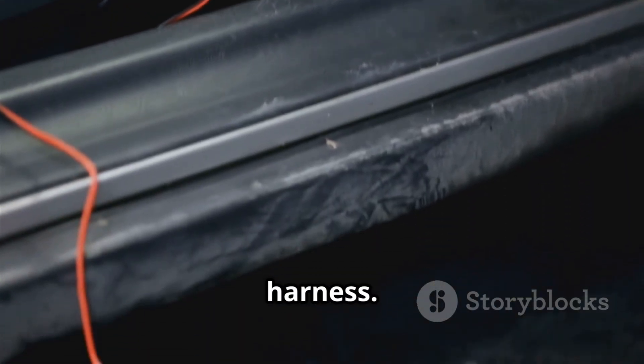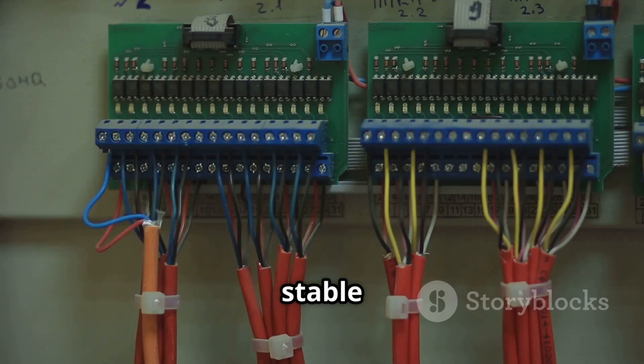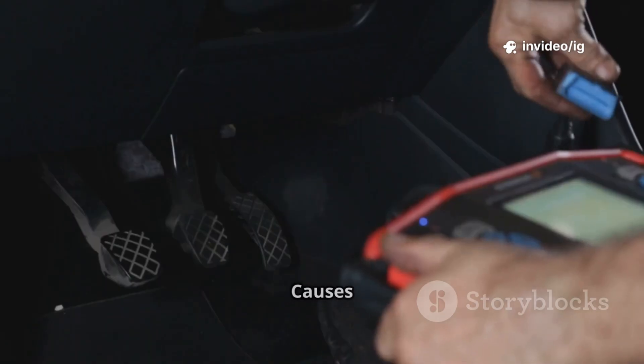The 5-volt reference wiring and connectors run between the ECU and sensors, usually bundled with the engine wiring harness. Their function is to supply a stable 5-volt signal to multiple sensors.